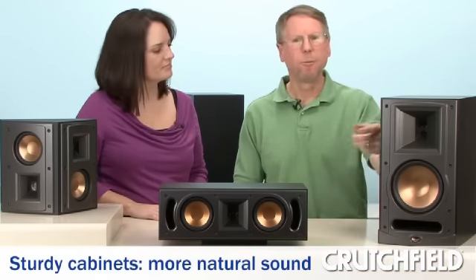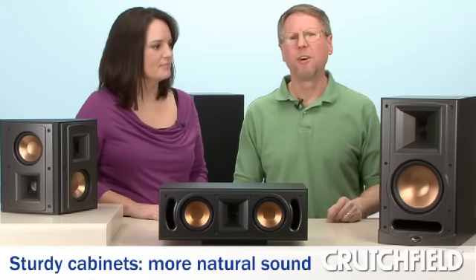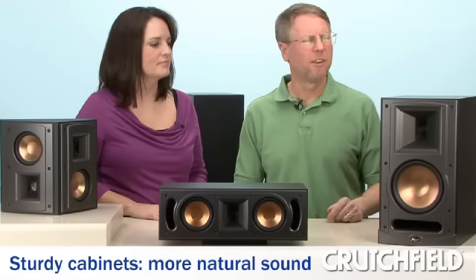Now let's look at what gives these speakers their characteristic sound. Part of it is the cabinets — they're really well-braced, which cuts down on vibration and resonance and keeps the cabinet from interfering with the sound. Also, there are a lot of ported speakers today because that helps improve the bass response, but a lot of other speaker makers put the port in the back. Klipsch puts it in the front, which lets you place the speaker in a cabinet or up against a wall and it still works the way it's supposed to.